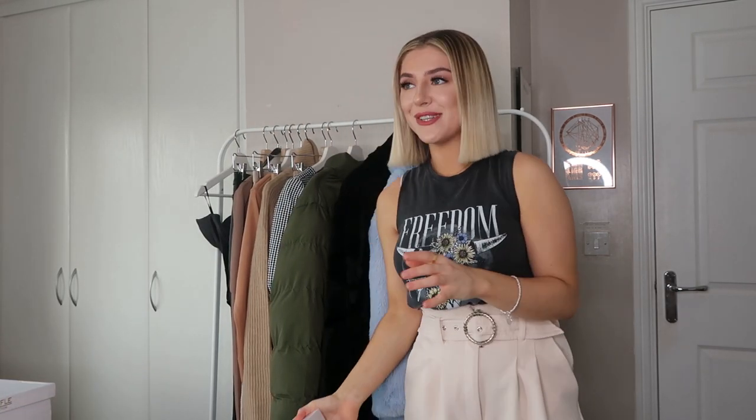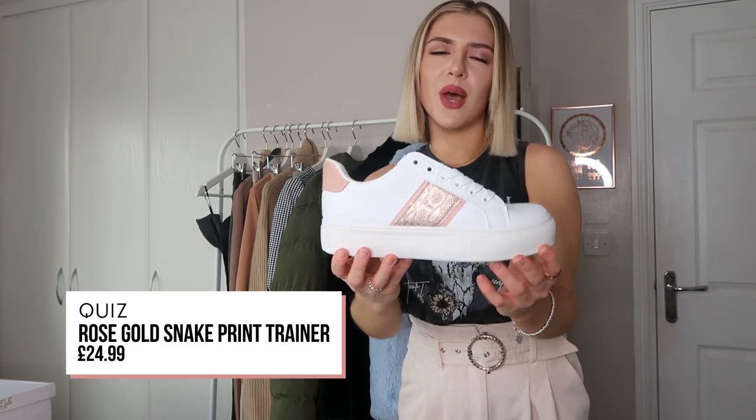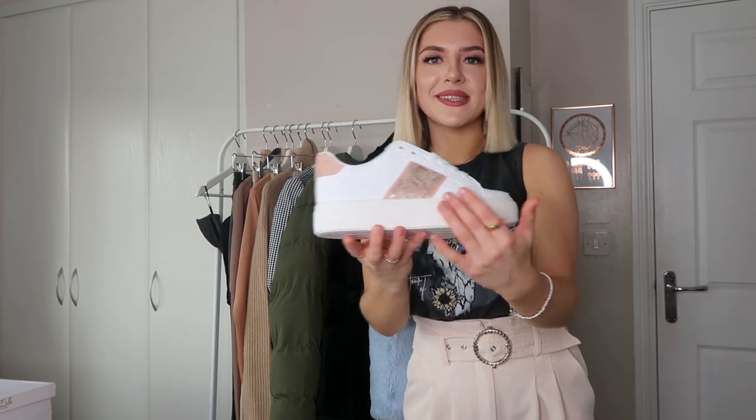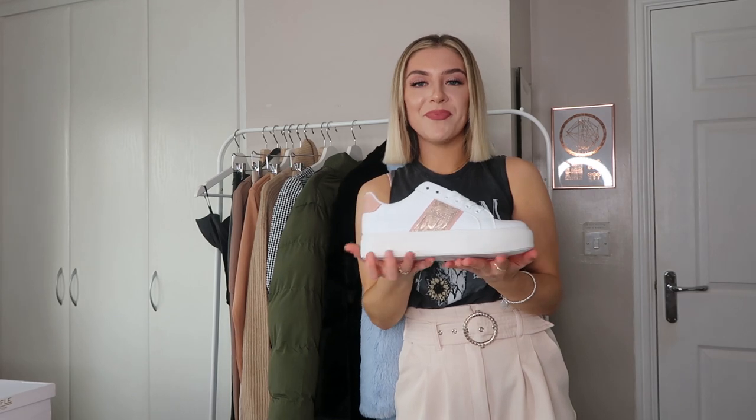I decided to pick out some trainers, because you can never have too many white trainers. These are going to be so nice for when it gets less wet and groggy. I will not be taking these out on a muddy walk — these are for keeping things smart and slick, pairing with a nice pair of jeans. I really liked the style of these. It's got this kind of neutral-toned blush pink snakeskin situation, with a little blush pink at the back. It's your traditional tennis shoe style — I'm not really a trainer enthusiast but they are a white pair of trainers with some colour detailing. They're fabulous and going to pair with just anything in your wardrobe.